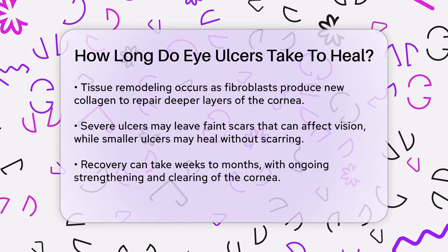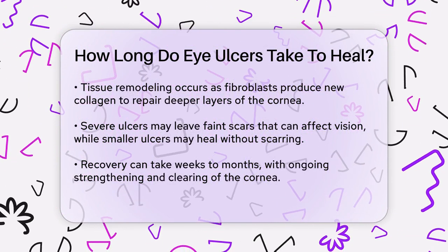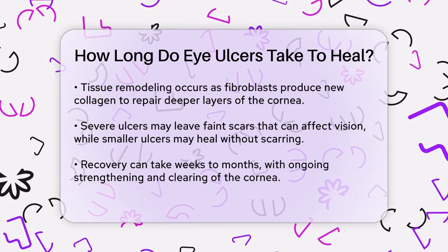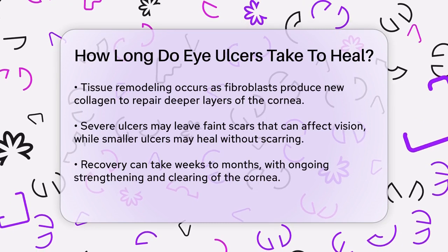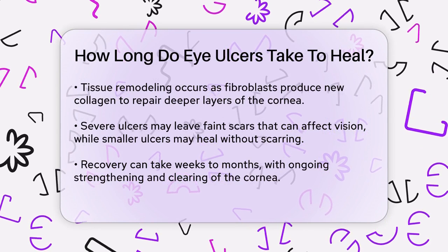Next, fibroblasts in the cornea start producing new collagen to repair the deeper layers. This stage is known as tissue remodeling. If the ulcer was severe, this new tissue might leave a faint scar, which could affect your vision. However, symptoms like tearing and irritation should decrease significantly during this phase.